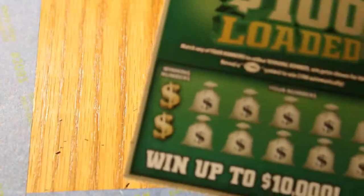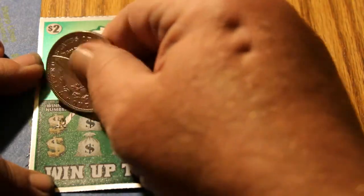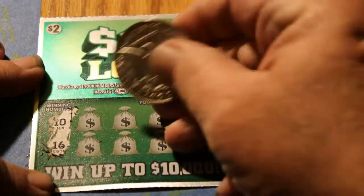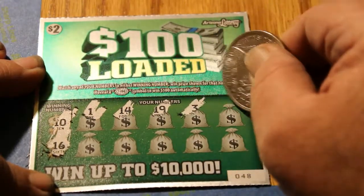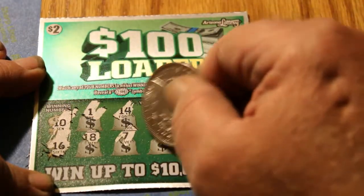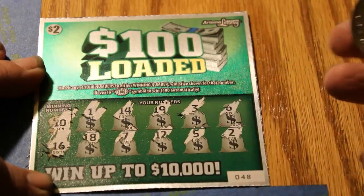Ticket 48, winning numbers 10 and 16. And we're looking, of course, for the $100 burst symbol right there. 1, 14, 14, 19, 3, 6, 18, 7, 12, 5, 2. Nothing there.